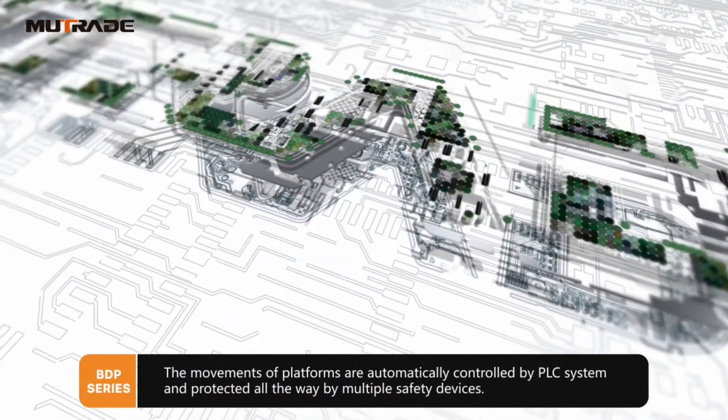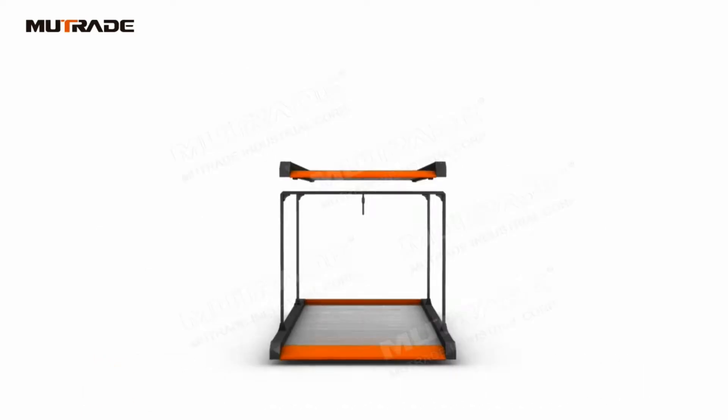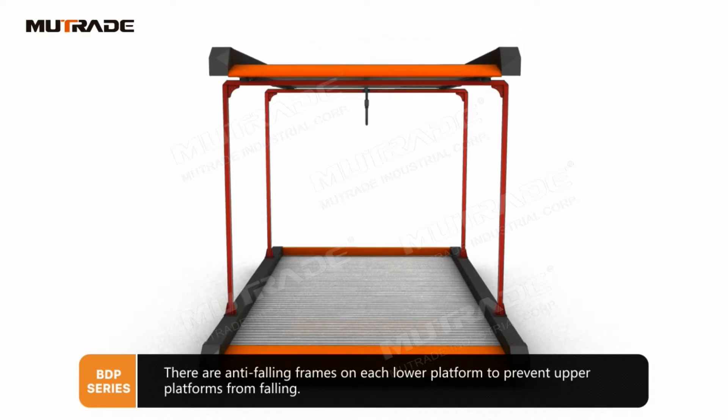The movements of platforms are automatically controlled by PLC system and protected all the way by multiple safety devices. There are anti-falling frames on each lower platform to prevent upper platforms from falling.